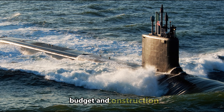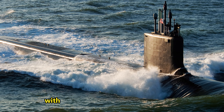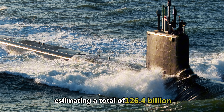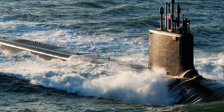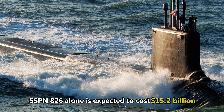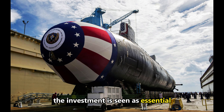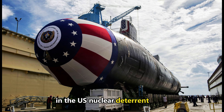Budget and Construction: The cost of building these submarines is staggering, with the Navy's fiscal year 2025 budget estimating a total of $126.4 billion for all 12 Columbia-class subs. The first submarine, SSBN 826, alone is expected to cost $15.2 billion. Despite these high costs, the investment is seen as essential given the strategic importance of these subs in the U.S. nuclear deterrent force.